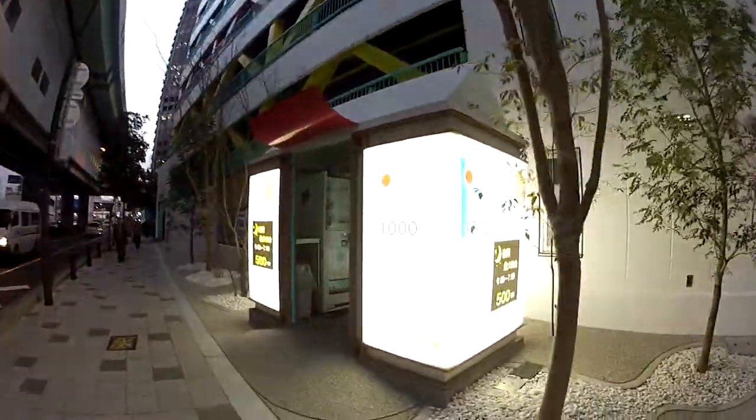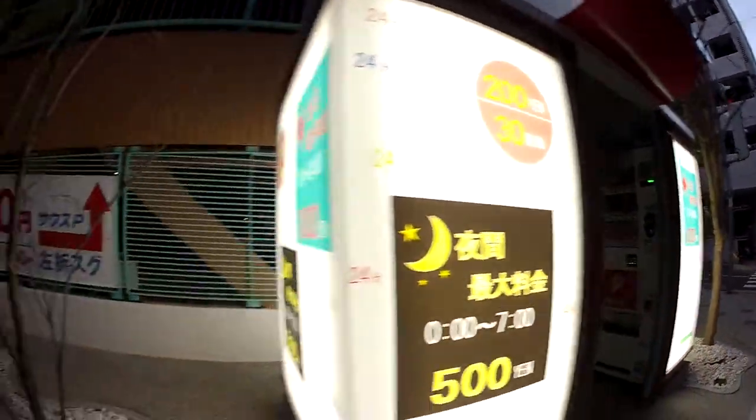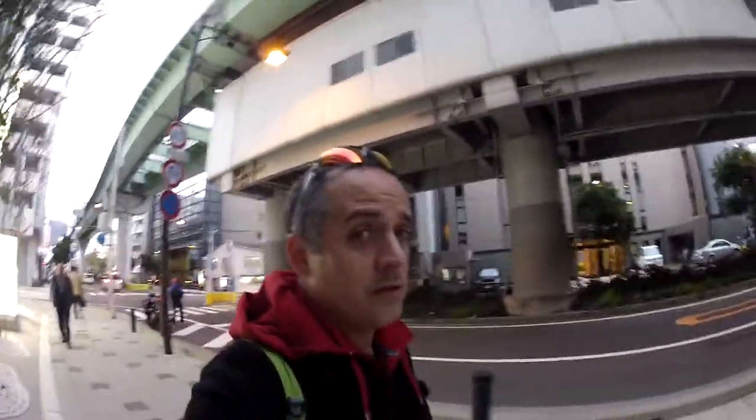Drink vestibule, vending machine vestibule. All right guys, take care. Kevin here in Japan — see you later, thanks for watching, always appreciate it.